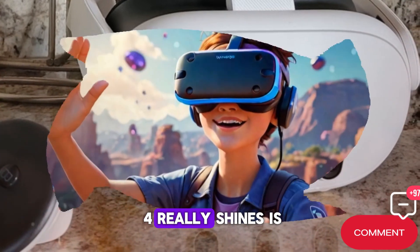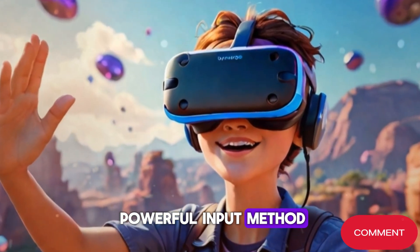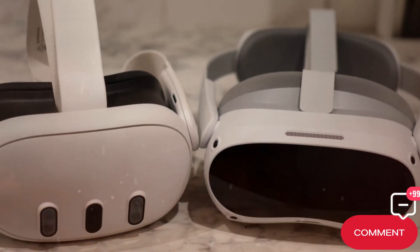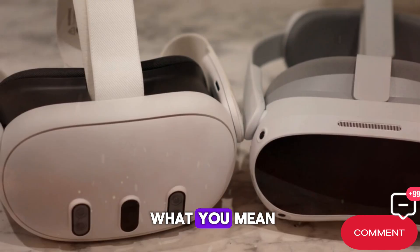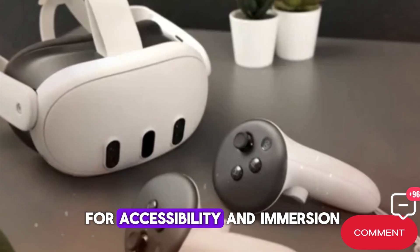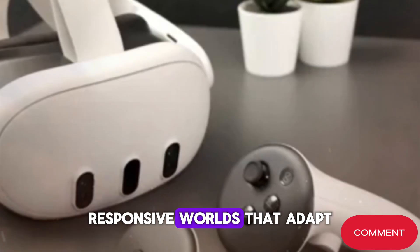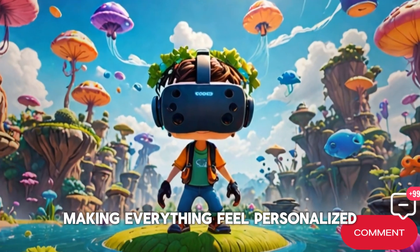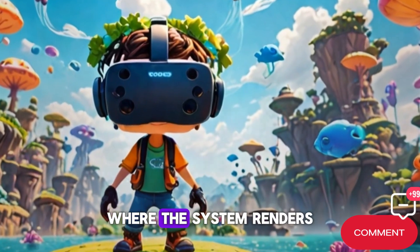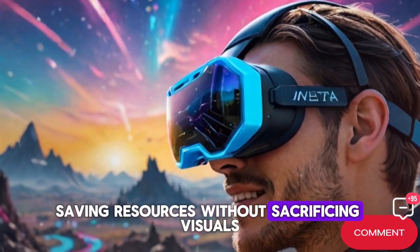Where the Quest 4 really shines is eye tracking. Your gaze becomes a powerful input method—menus highlight as you look at them, and aiming in shooters feels effortless. This isn't just a convenience; it's a game changer for accessibility and immersion. Developers now have the tools to build more responsive worlds that adapt to what you focus on. Eye tracking also enables foveated rendering, where the system renders in full detail only where you're looking, saving resources without sacrificing visuals.